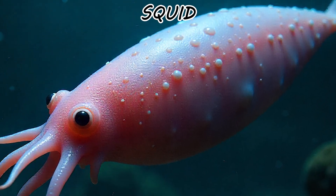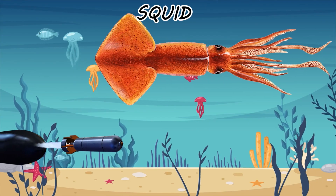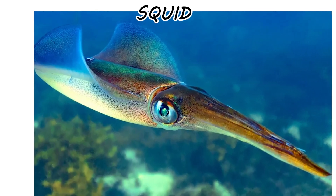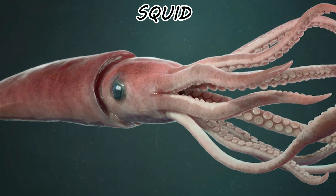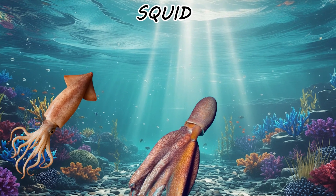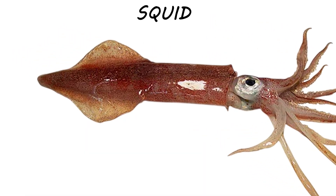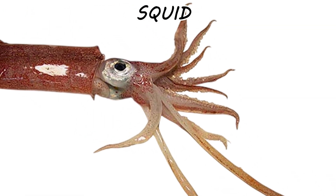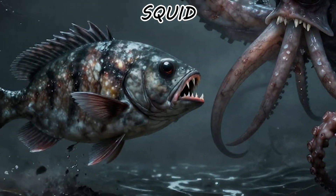Squid are the missiles to the octopus's locksmith. They possess a pen — a hard internal structure made of chitin that gives them a fixed, torpedo-like shape. They aren't trying to squeeze through keyholes; they are trying to reach Mach 1 underwater. While an octopus has eight arms, a squid features ten: eight arms plus two specialized long-distance hunting tentacles. This is a significant armament upgrade for a predator that hunts in the open ocean.